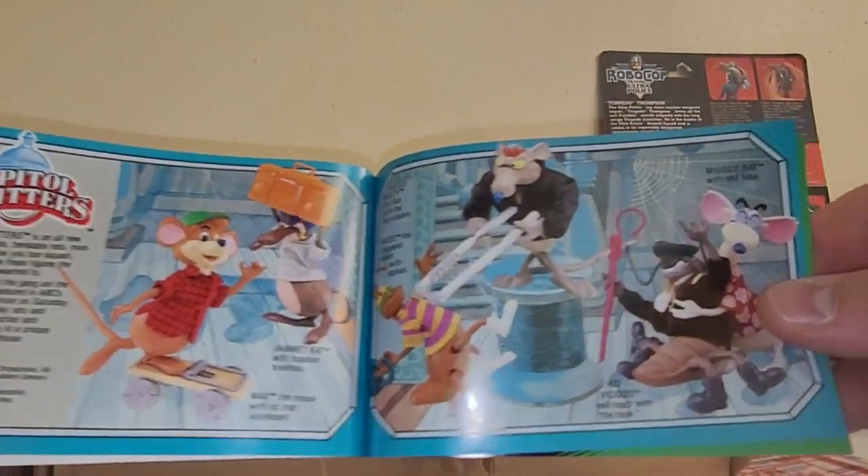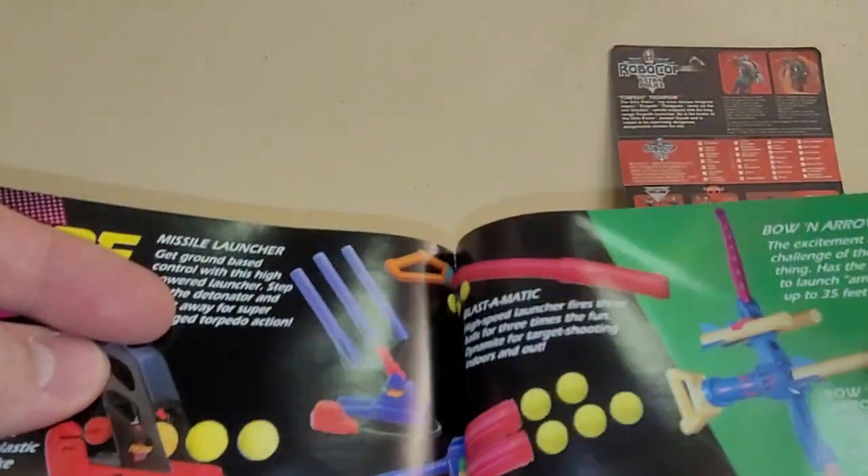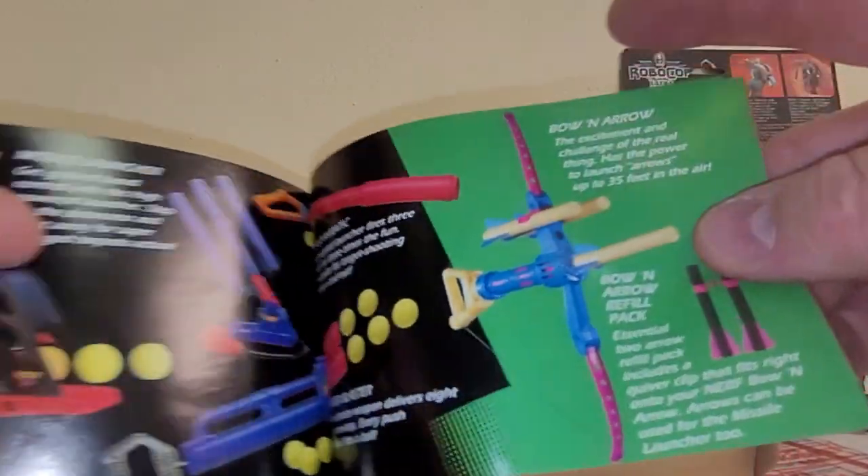Capital Critters is a very short-lived cartoon show on primetime, and a very short-lived toy line. Those you can find very cheap. And then Nerf guns and stuff — Nerf bow and arrow, that's a good one right there.